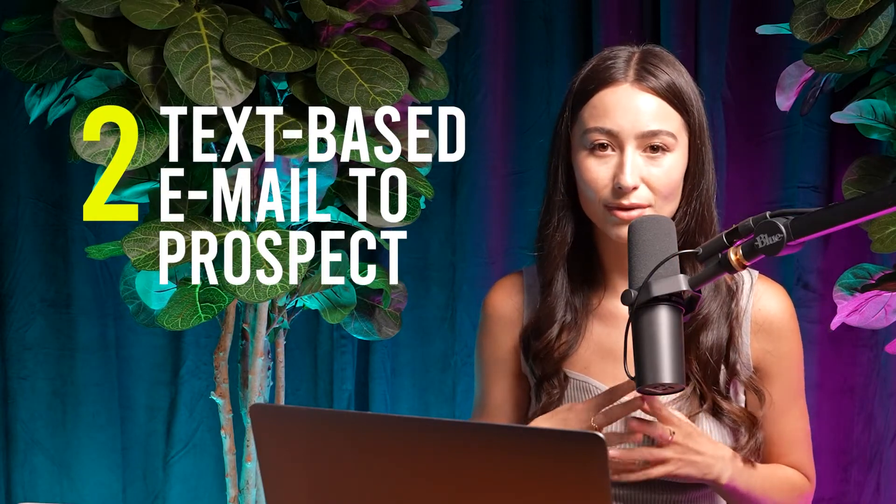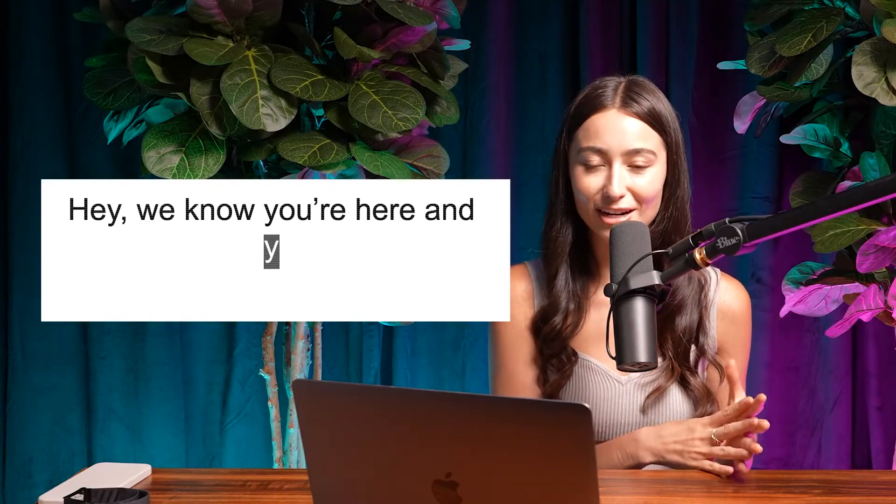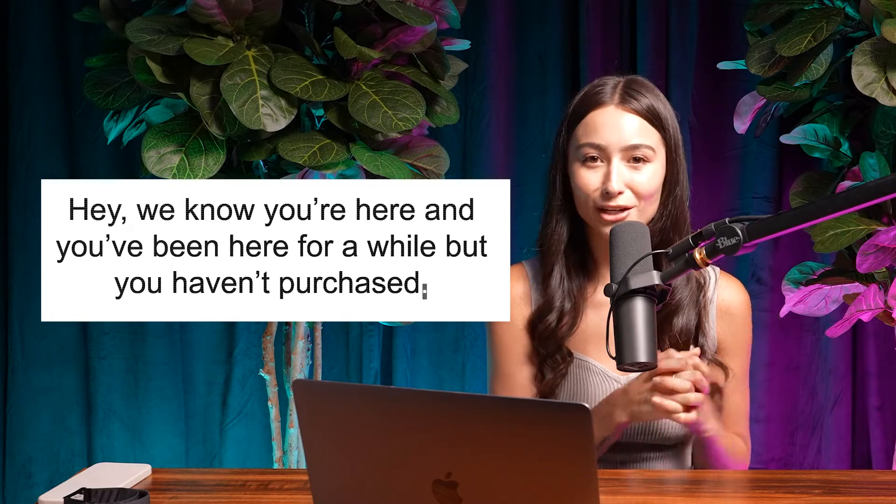Moving on to the second email campaign idea that I really love is a text-based email to prospects. This is what I like to call a very targeted and very nurturing email campaign. It is segmented to the people on your list who have never purchased from you. The idea behind this is to let them know, hey, we know you're here and you've been here for a while. You haven't purchased — like why? And you could even include an offer here if you wanted to. My favorite way to do this is something very simple and very personalized, maybe even coming from the owner or a customer service rep.